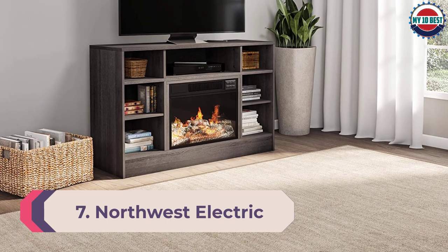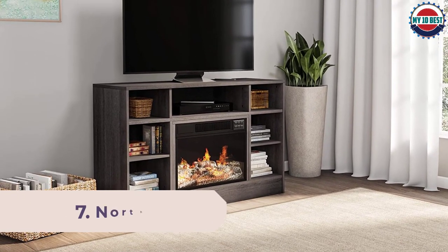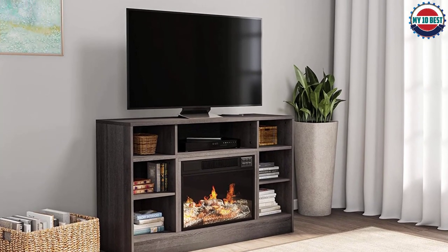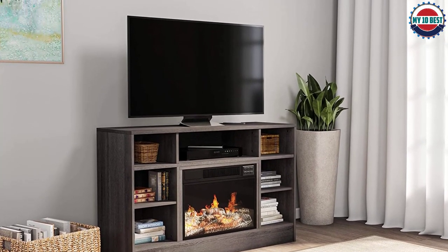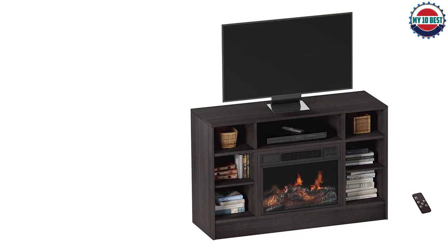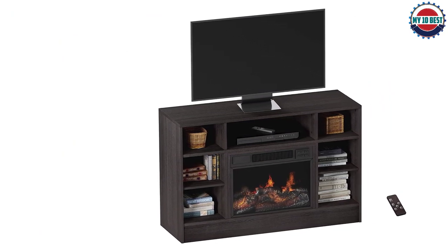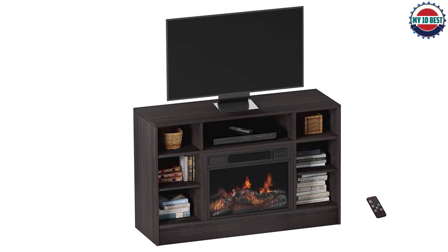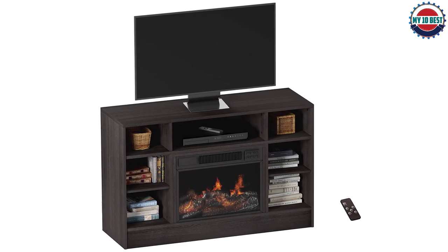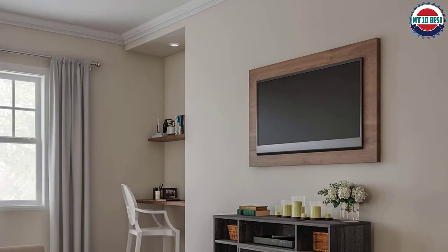Number 7: Northwest Electric Fireplace TV Stand. Electric fireplace TV stands don't need to take up a lot of space, and this product by Northwest is a great example of a small, functional design suited to small dens, bedrooms, or even home offices. It has two switches to control the heat output and fireplace display separately, though the switches only turn these functions on or off and do not adjust brightness or temperature.